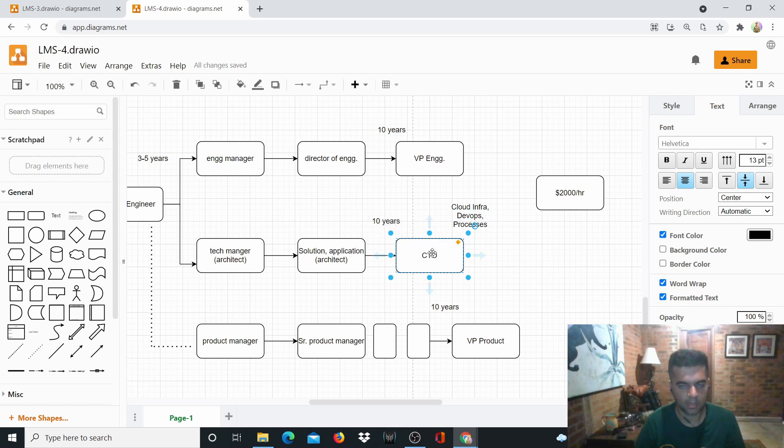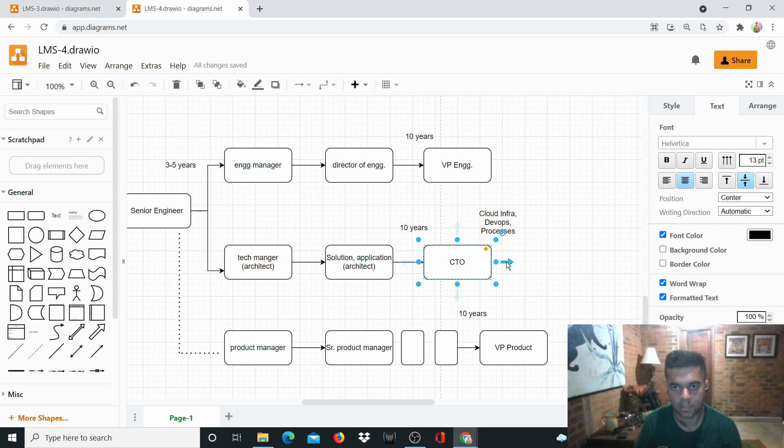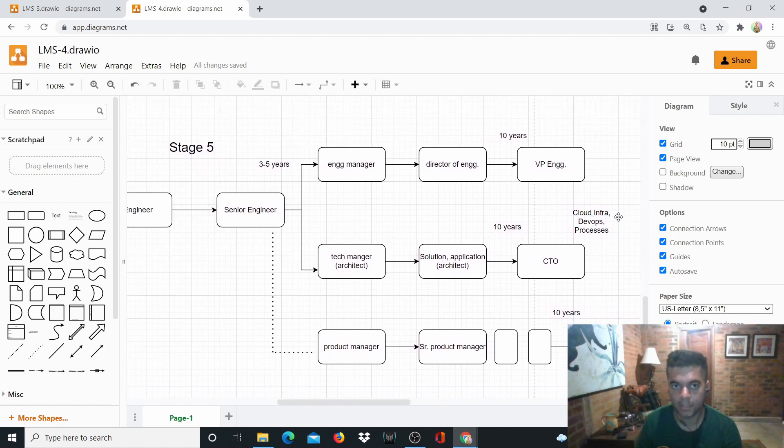Companies are ready to pay $2,000 per hour because when they're calling someone like this, they're in deep trouble — a big problem that none of their developers or engineering team combined can solve, like a big data or ML Ops issue where they're generating so much data but not getting the right insights. A CTO-level person can solve or guide them through it. It's not about negotiation skills — it's about where you are and how important you are in the ecosystem. At this stage you earn a huge CTO salary plus consulting income.